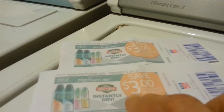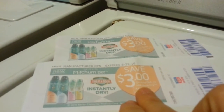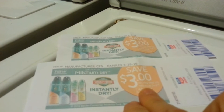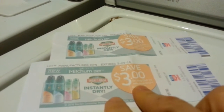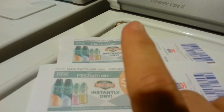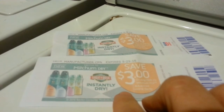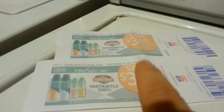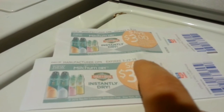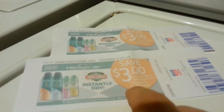I have two of these $3 manufacturer coupons, so I hope they have some in stock. We're going to go to the Rite Aid with the coupon machine and see what new coupons they have. Hopefully they'll have these in stock, so I'll get two of these and make a little bit of money off of them.